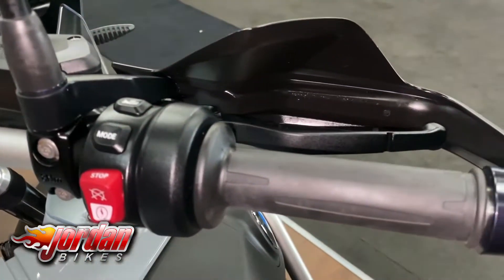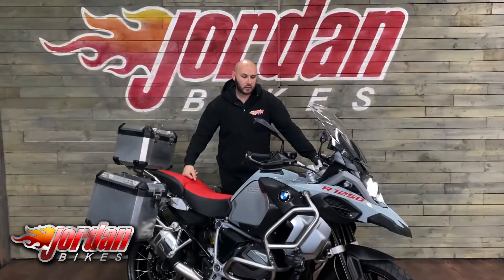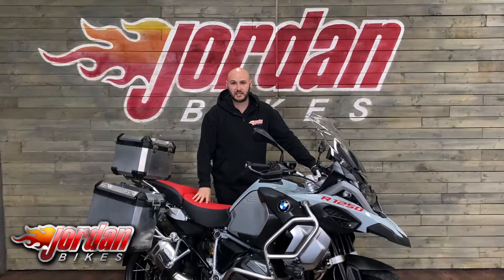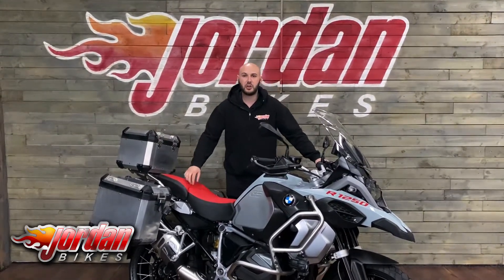There you go — that is the BMW R1250 GS Adventure TE. If you do want this one, be super quick — adventure bikes are always selling fast, and especially one with all these lovely extras. Get yourself down to Jordan Bikes, or simply give us a call and get it bought.